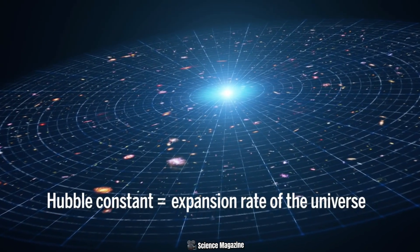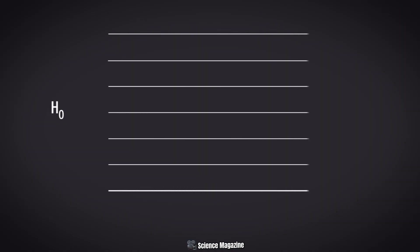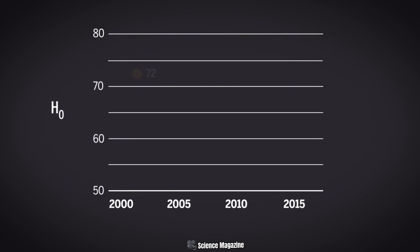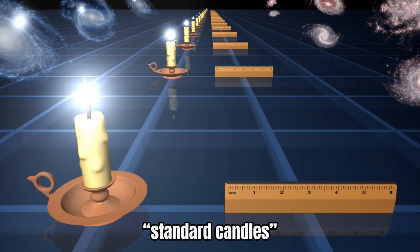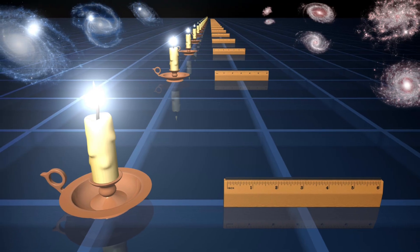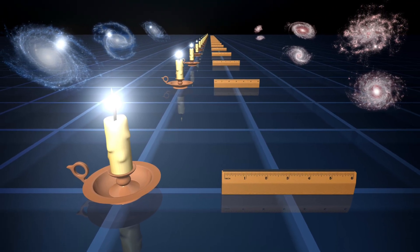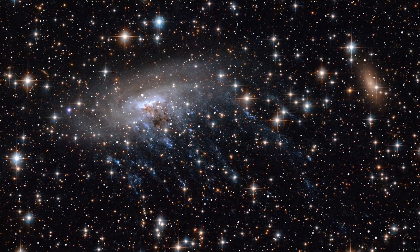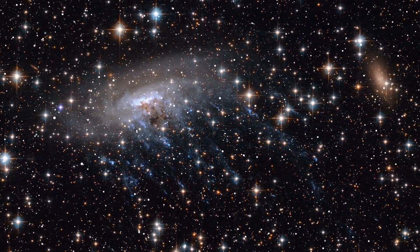The Hubble Tension centers around how fast the universe is expanding. One way to calculate that rate is to look at nearby objects — for instance, by measuring the brightness and distances of type 1a supernovas like Supernova Hope. These stellar explosions serve as what astronomers call standard candles, because they have consistent, predictable brightness levels that allow us to accurately measure distances in space. From there, scientists can determine how quickly galaxies are receding from us, and that leads to a value for the Hubble Constant.